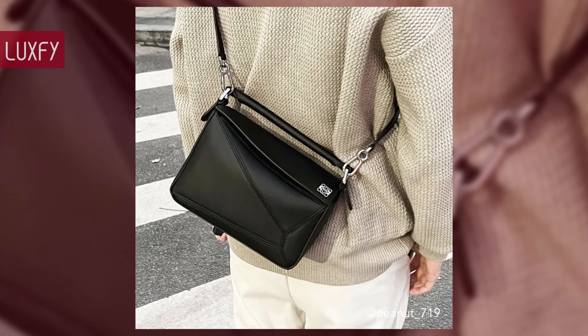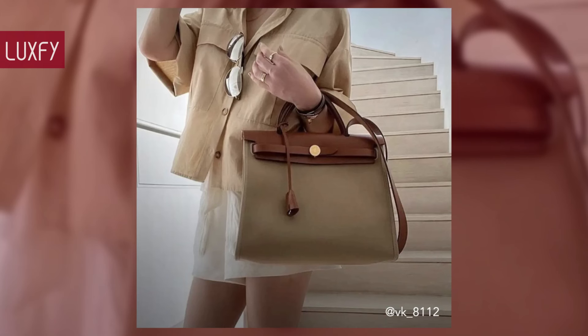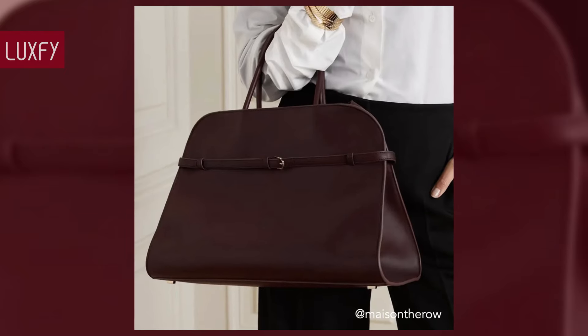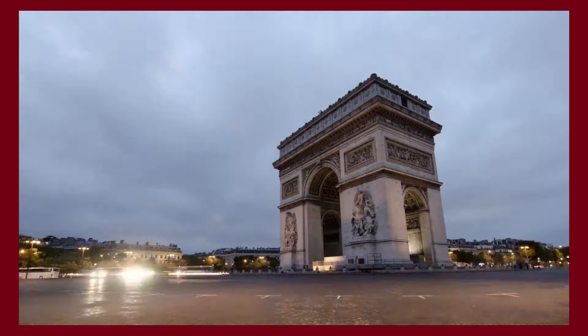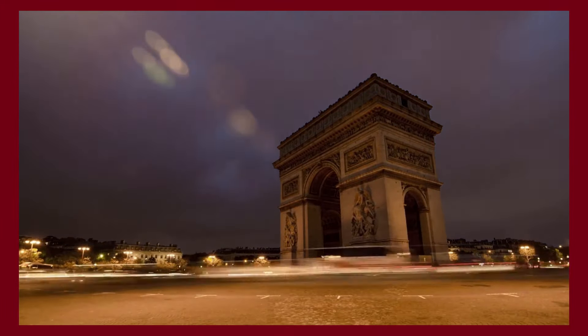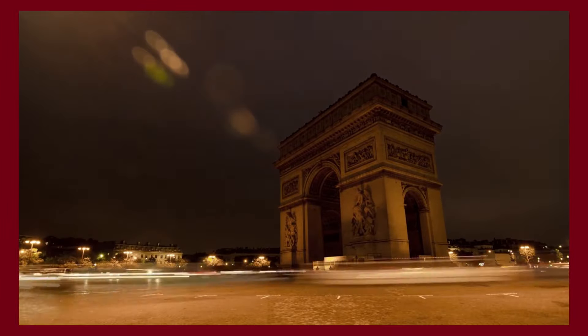Let us know in the comments below which one was your favorite, and comment which brands you would like to know more about. Make sure to check out our video about the ultimate luxury bags for women. Thank you for spending some time with us — like and subscribe so you never miss a video. We'll provide you the best content about fashion, travel, and luxury living. See you soon!